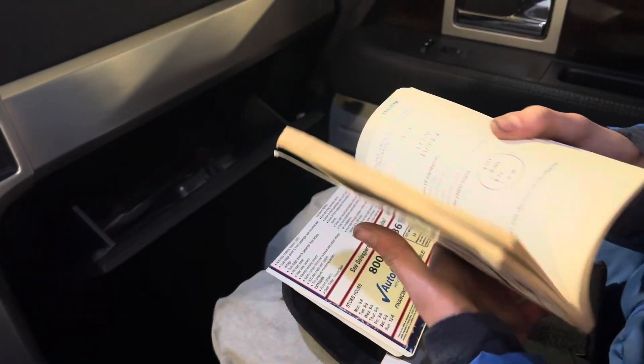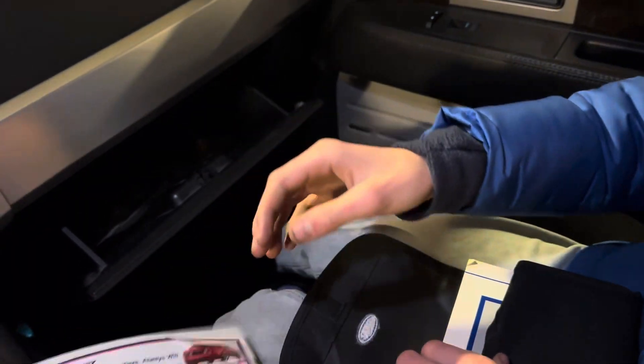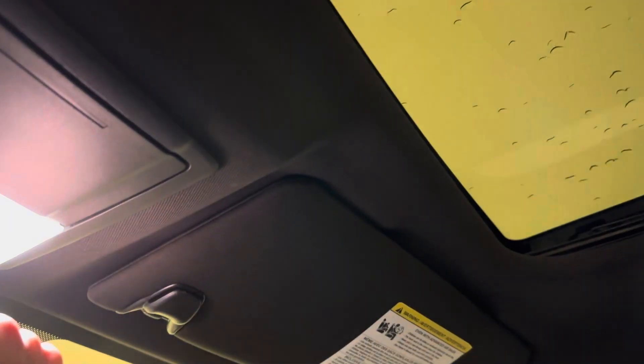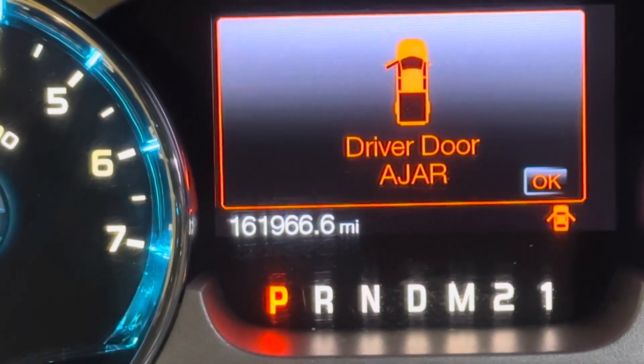Electronic trailer brake controller. We've got all the original manuals and even the original window stickers in there. And looky looky — a working power sunroof, open and close. We've also got a rear pass-through window and that's working. Everything is working great in this vehicle and our miles are currently sitting at 161,966.